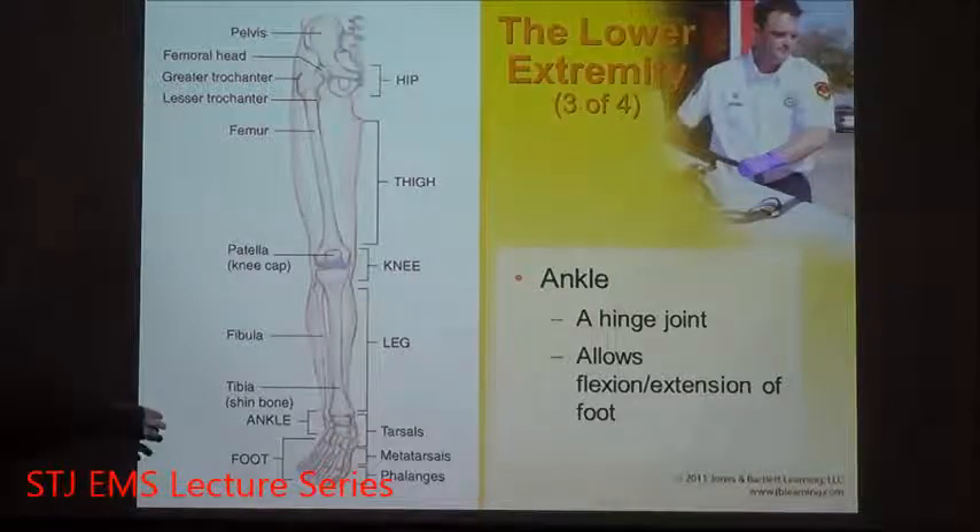If you think about the hands, they are known as carpals and metacarpals. The feet are comprised of tarsals and metatarsals. I remember this because you drive a car with your hands, not your feet.